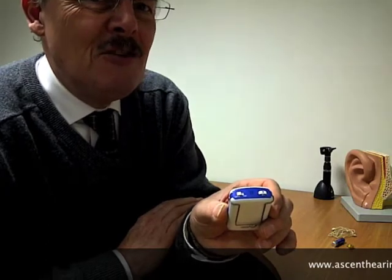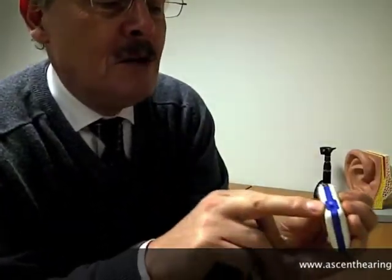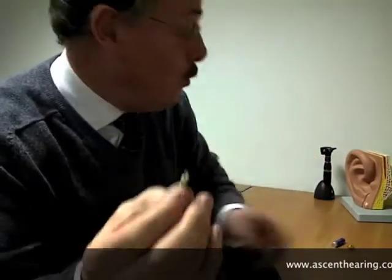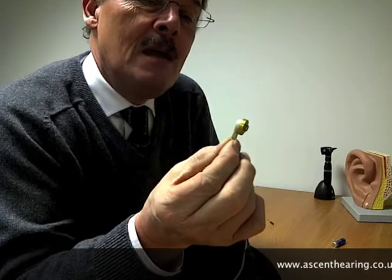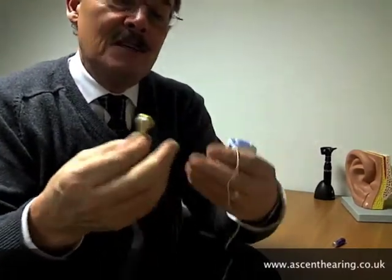You might wonder how you get the sound into your ear. What you do is plug a cable into an outlet here — a bit like a walkman, quite frankly. On the other end of the cable, just like your walkman, you have a loudspeaker — sometimes called a receiver in the hearing aid industry — and that plugs into a custom made-to-measure earpiece that fits in the ear.